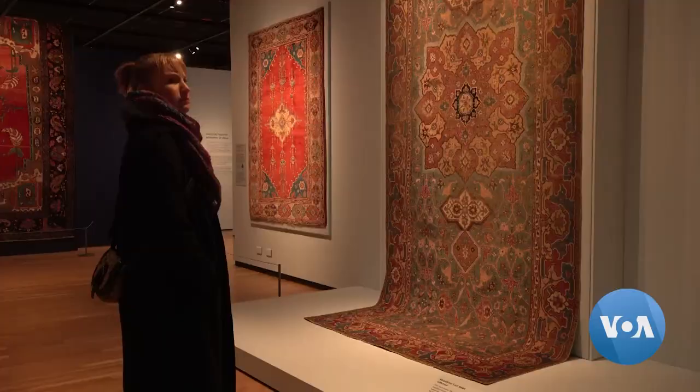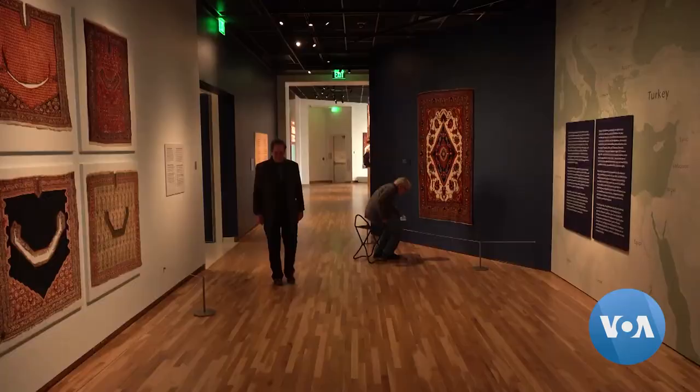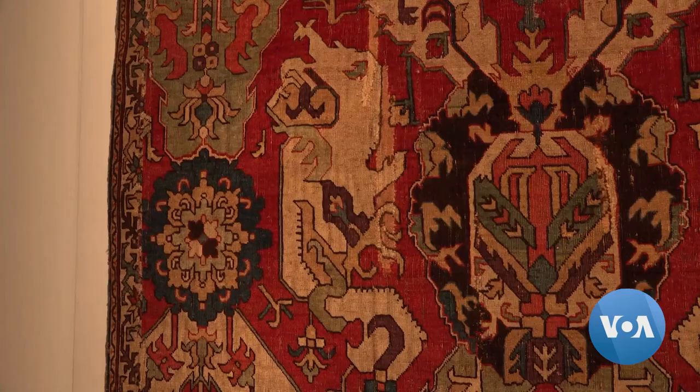The Denver Art Museum is showing dozens of woven designs from the past 500 years from what is present-day Iran, Turkey, Armenia, Azerbaijan and Georgia. Museum director Christoph Heinrich says some of the rugs bridge thousands of kilometers, including a 1700s design from the Caucasus with dragons that come from much farther east in Asia.